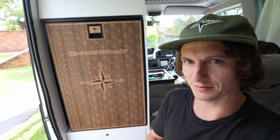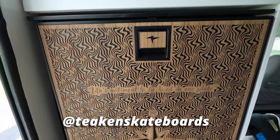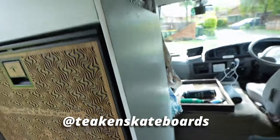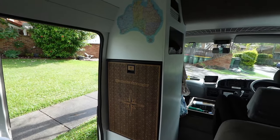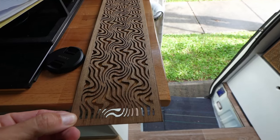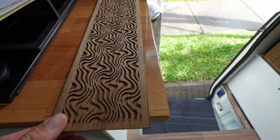I just wanted to throw this in there — I've just had our fridge done with teak veneer laser cut with a custom design from my good friend at Teak and Skateboards. Check out his work — it's completely transformed this place. He can do all custom work. He has his own patterns and designs but he can also do anything you can think of.